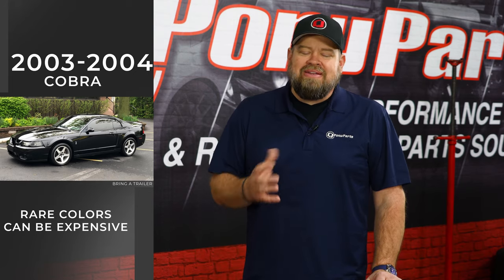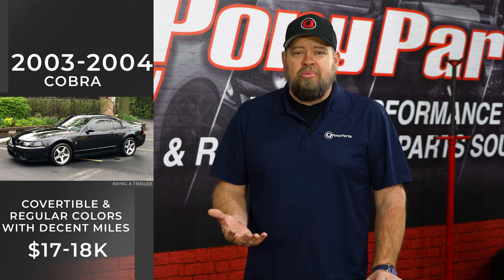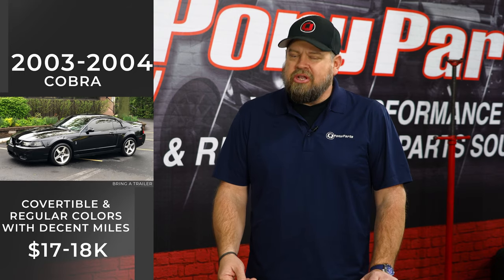You can find some deals out there. Some of the rare colors like Comp Orange or Mystic Chrome are going to bring big bucks, but convertibles and some of the regular colors with decent miles can still be found in the high teens, making it a great performance car for the money and definitely a car that I feel is going to go up in value.